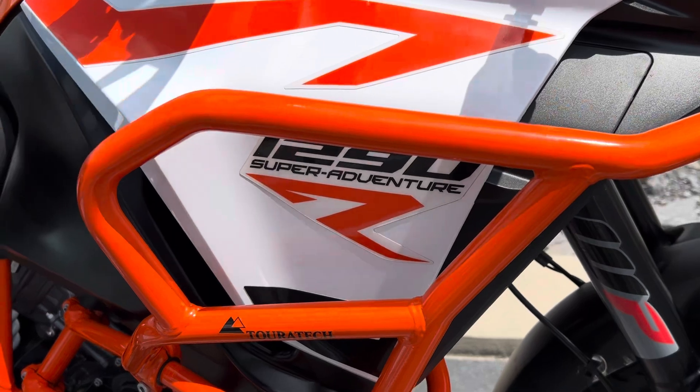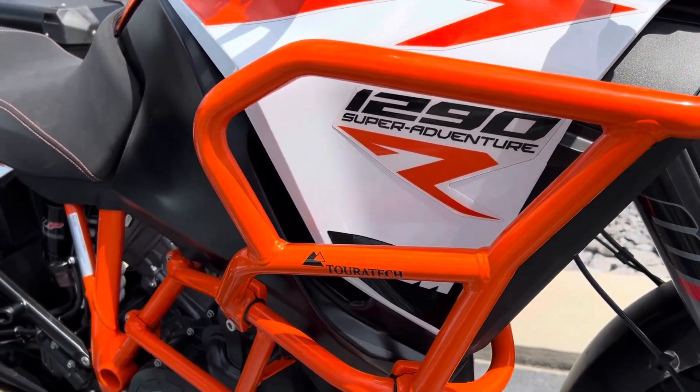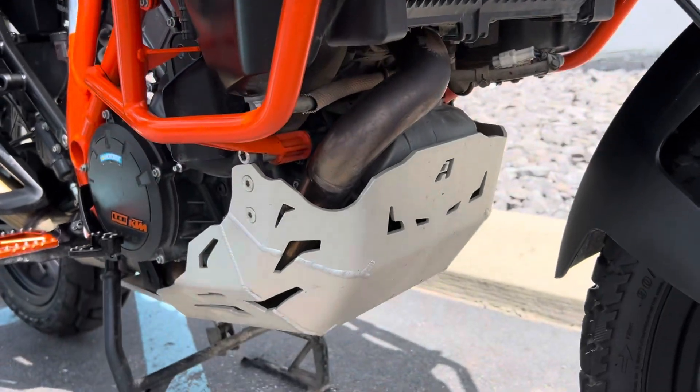First accessory of note is the color match TOR-TEC upper crash bars, and the interstate frame protection.